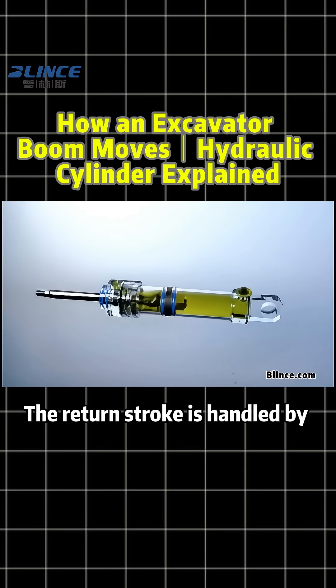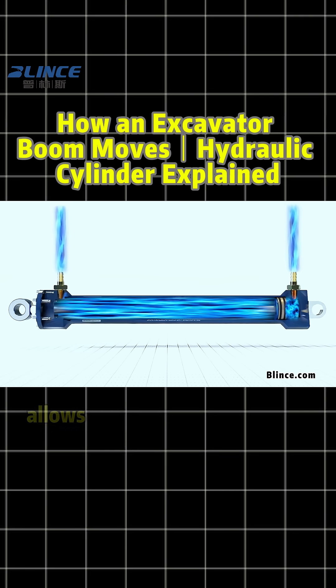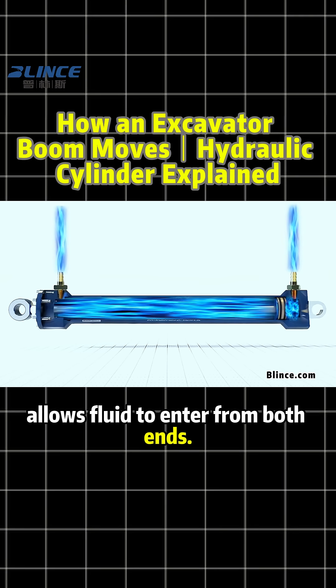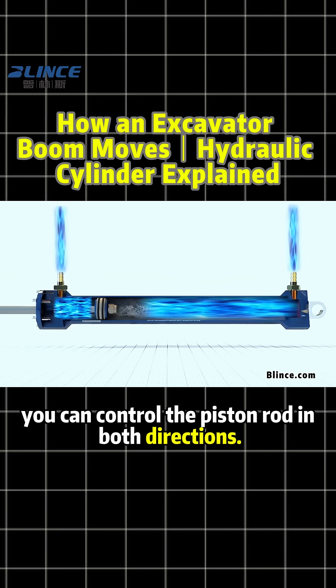The return stroke is handled by an internal spring. A double-acting cylinder, however, allows fluid to enter from both ends. By changing which side gets pressure, you can control the piston rod in both directions.